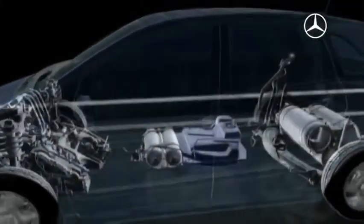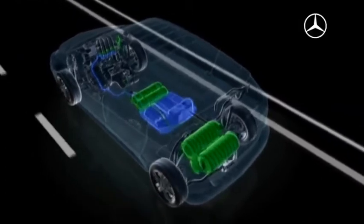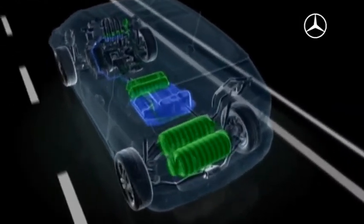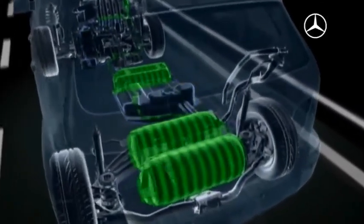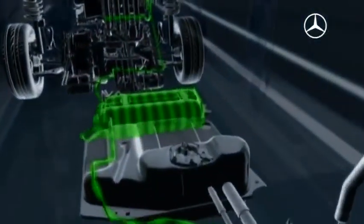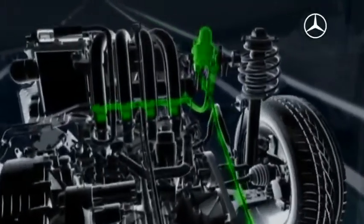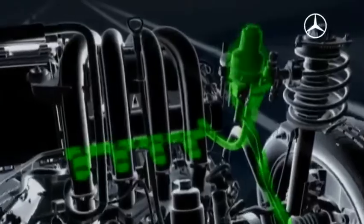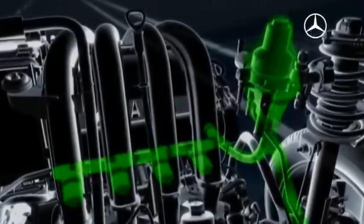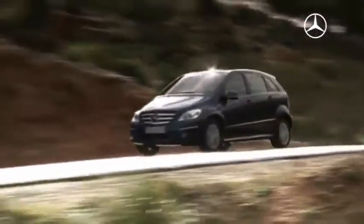An electronic control unit instantly stops the fuel from one source and increases the flow of the newly selected fuel type. The seamless transition takes place in only a fraction of a second, ensuring undiminished driving pleasure.